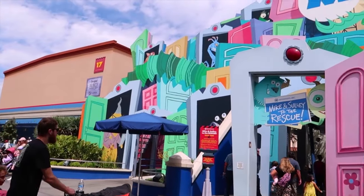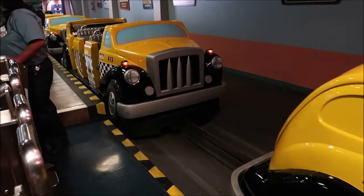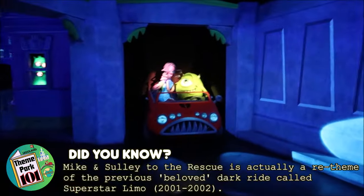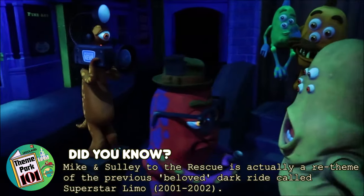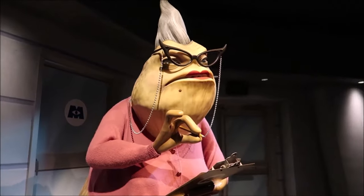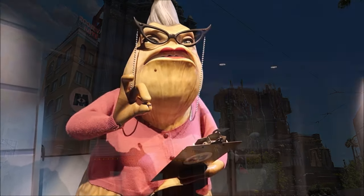On the opposite side of Hollywoodland is Monsters Inc. Mike and Sully to the Rescue. This is a fun dark ride where guests take a taxi ride vehicle as you follow an abridged version of the first Monsters Inc. film. You'll notice all the characters from the movie, including Boo, Randall and of course Mike and Sully, as well as an amazing audio animatronic of Roz that actively communicates with guests.